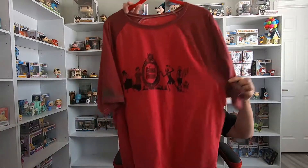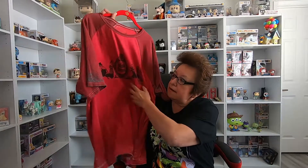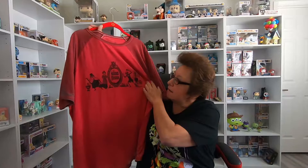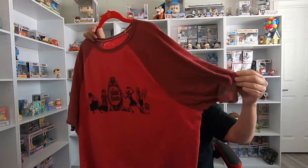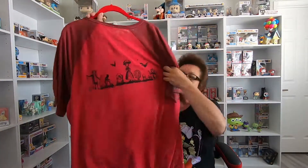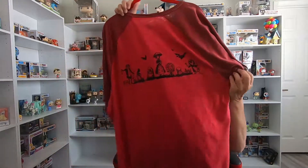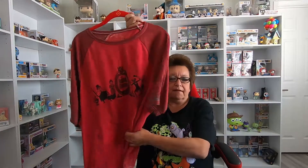The next shirt is also a Haunted Mansion shirt, in red. It has the hitchhiking ghosts, the maid, and the butlers — it's really cool. I like it because it has a distressed look, like it's a little older. On the back there's more artwork too. It's not too heavy, perfect for summer. Again, only about $10.